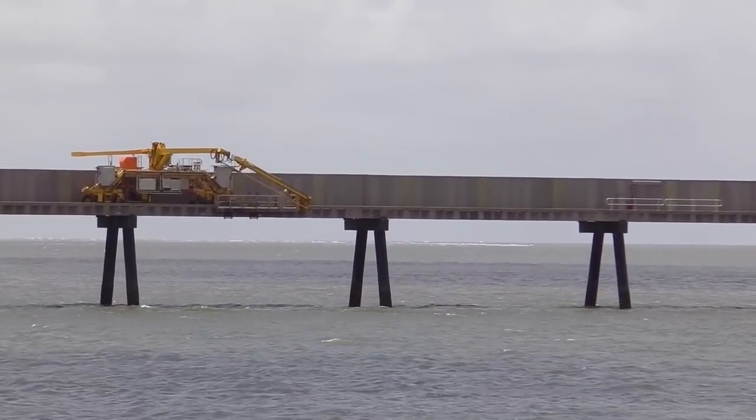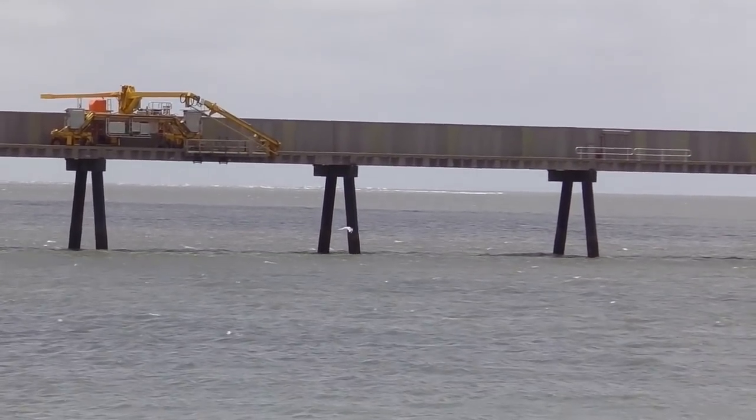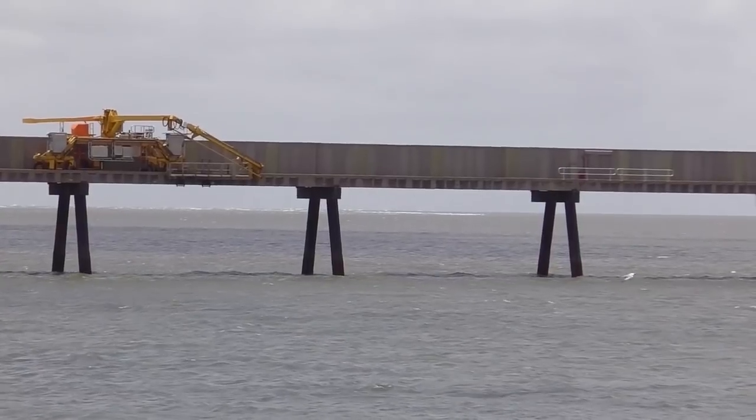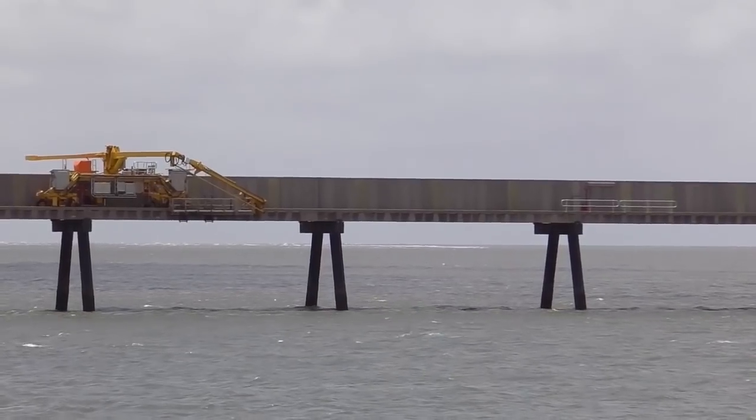Come over to Lucinda to have a look at the jetty for the sugar terminal. It goes out into the sea 5.7 kilometres. This is what a small bit looks like — basically a big concrete road on trestles, and on top of it there's a covered conveyor.